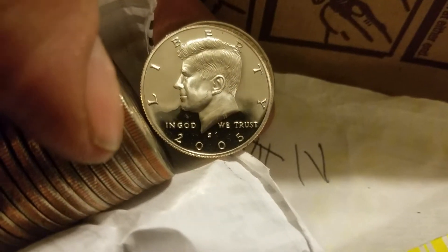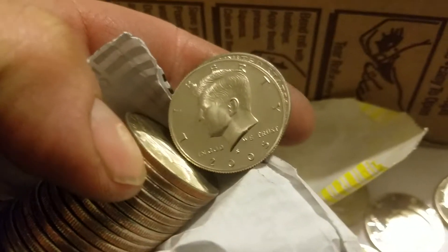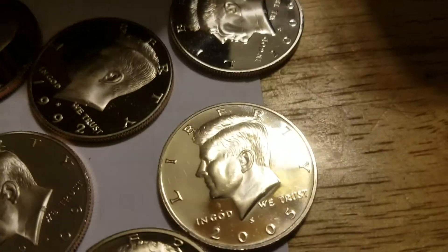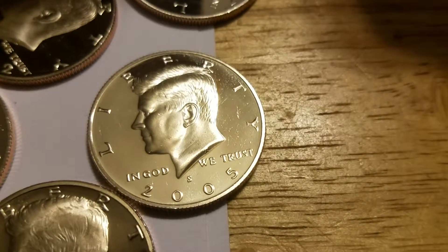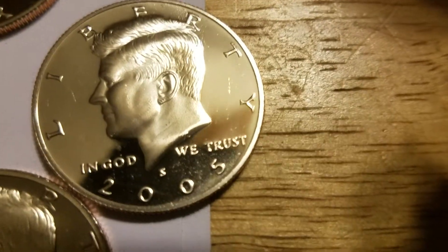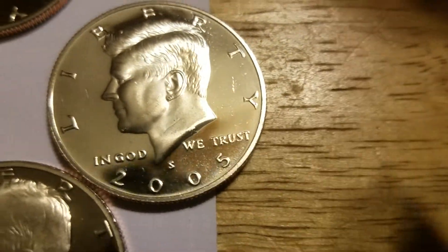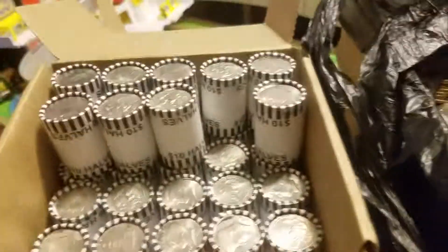2005. My eyes ain't so good. I'll be back — I'm excited. Okay, roll number 16 — another proof. Wow, this is nice. All right, let's see what 17 has to offer.